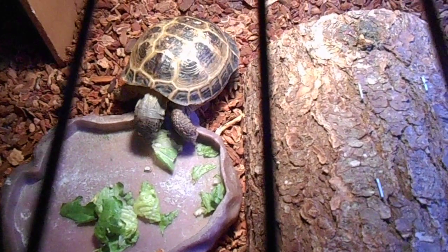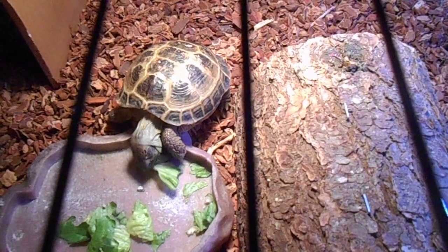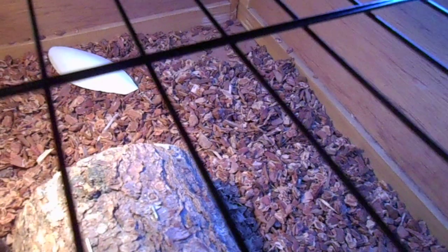For their cage, you don't need to get that many supplies. As you can see, I have one hut, a cuddle bone, you need substrate, and another hut. But that's all they require in their cage.